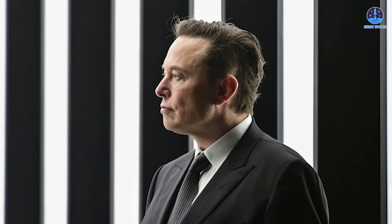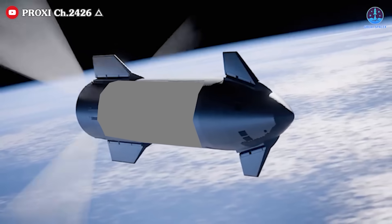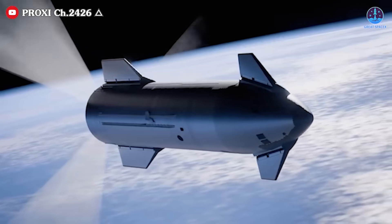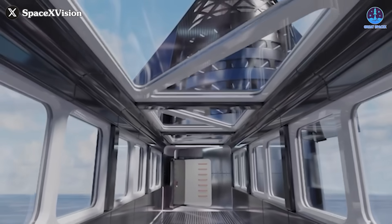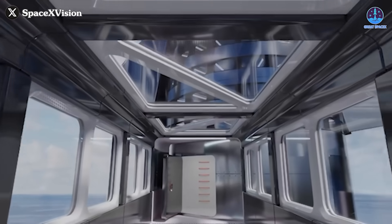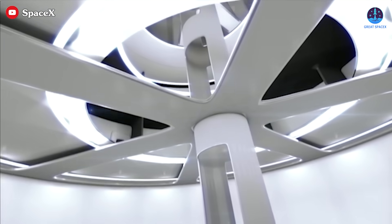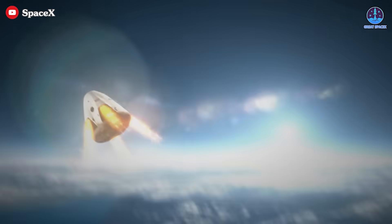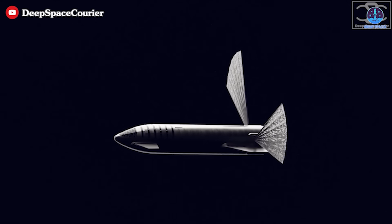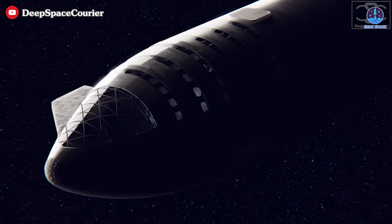As for construction, the process would likely follow SpaceX's standard operational strategy — launching a Starship into orbit and then gradually modifying it by removing or repurposing fuel tanks to expand the living space. Another approach could involve developing a dedicated Starship station variant directly on Earth, pre-configured for habitation, which would launch with minimal modifications needed once in orbit. This version might include additional thrusters, similar to Dragon's, to aid with station keeping and orbital adjustments.